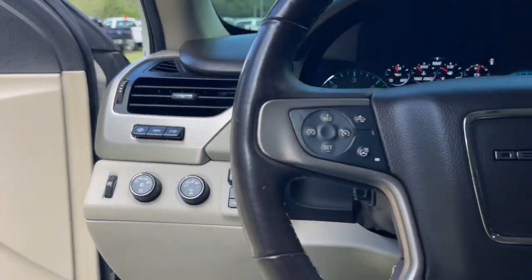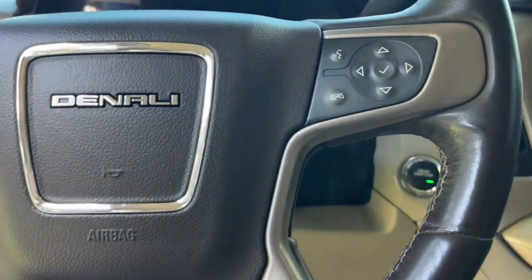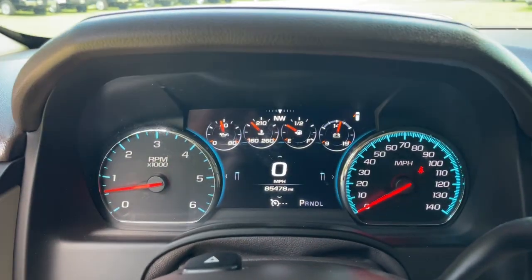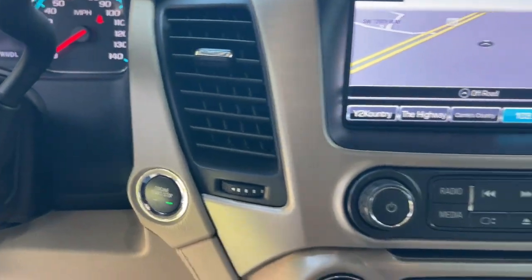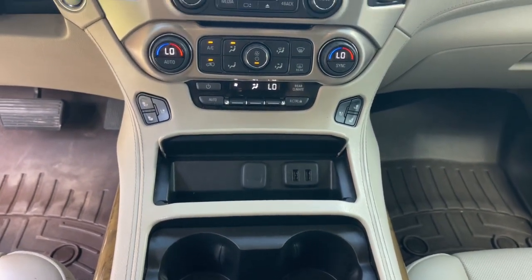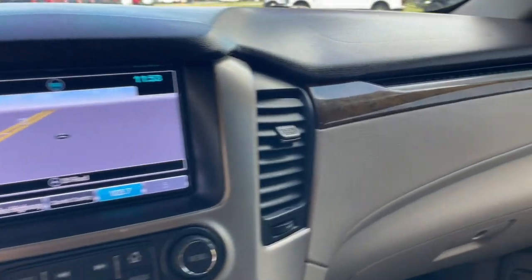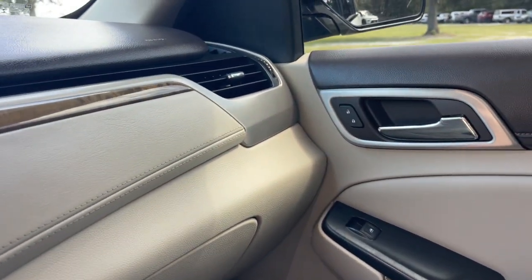These are just some of the great options this vehicle comes with: heated steering wheel, head-up display, Apple CarPlay and Android Auto, heated and cooled front seats, wireless charging station, pre-collision system, lane departure warning, navigation system, keyless entry, and heated driver's seat.